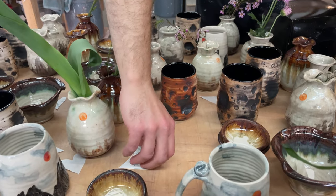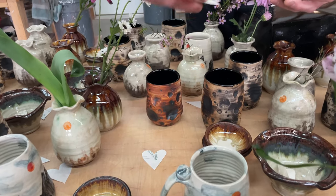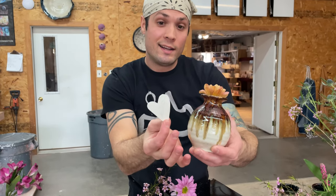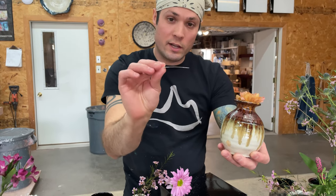We're also putting into every single order one of these little hearts that Sienna made out of her handmade paper — that's just going to go in with each order. One of Sienna's handmade paper hearts.